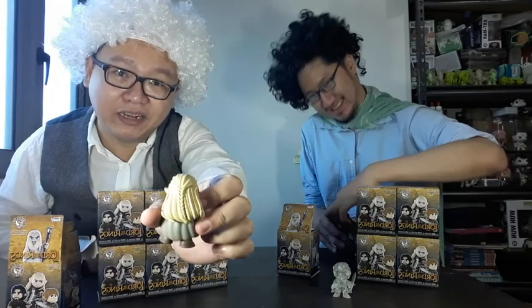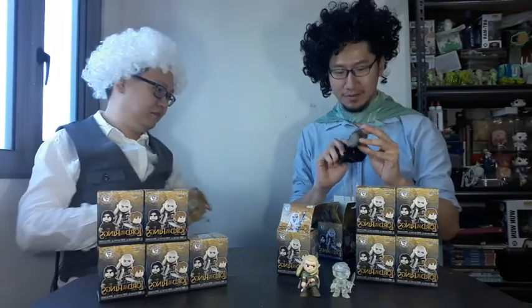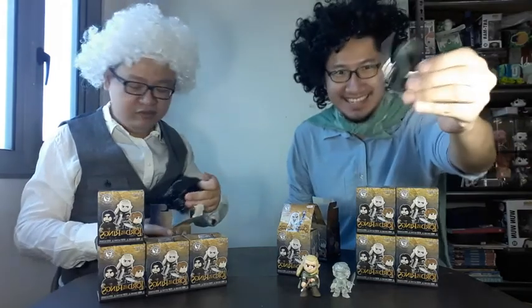Nice braid at the back, reminds me of the Game of Thrones Daenerys braids. Oh! It's a Chase Nazgul! One out of 72! I know a lot of you guys are looking for this figure. But there it goes — it's with us. One of them.